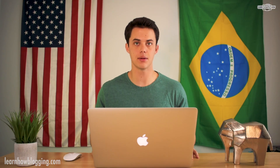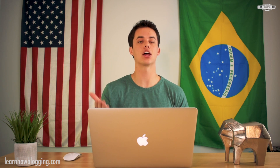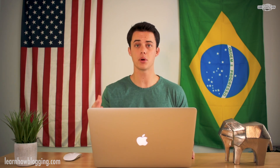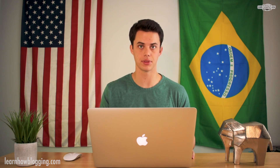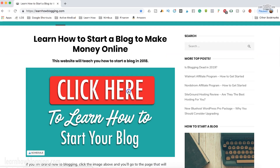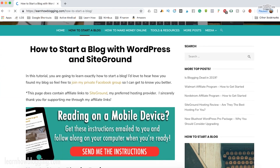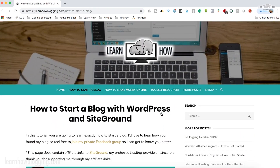What is WordPress? WordPress is a CMS platform — it's open source, meaning it's free for anyone to use to build a website. You do have to pay a hosting provider to host your website online. The number one method I recommend is to start a WordPress website with SiteGround, and I talk all about it on my website learnhowblogging.com.